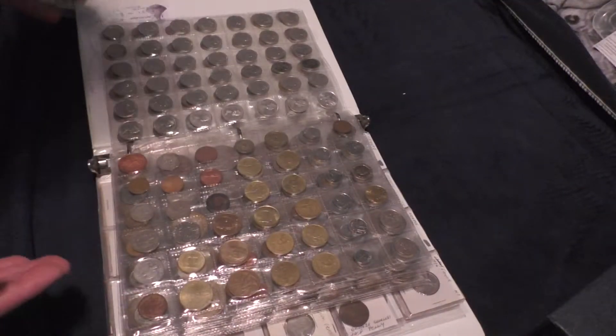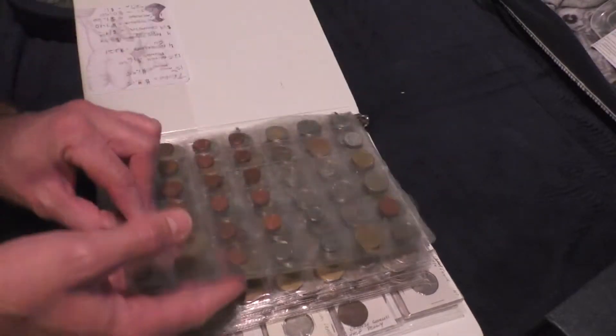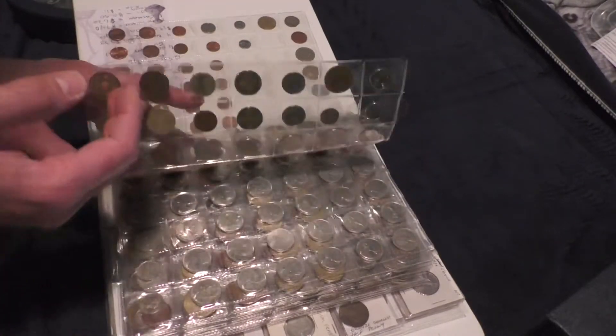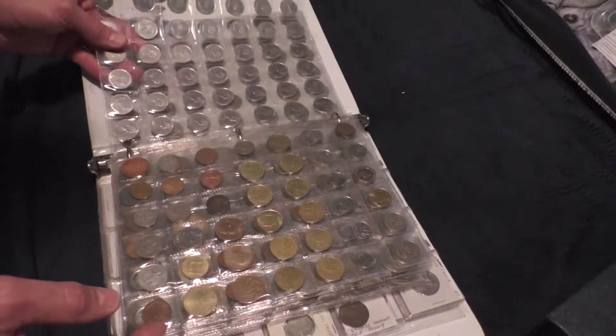Back in the day when I thought of a coin collection, it's foreign coins — coins that are from around the world, which are just fun to have, but they are really hard to deal with. Like, what do you do with foreign coins?